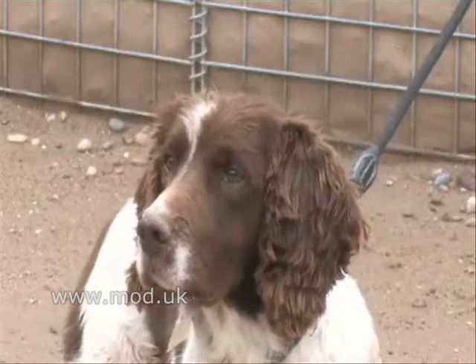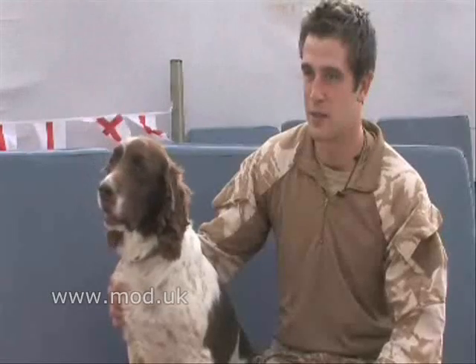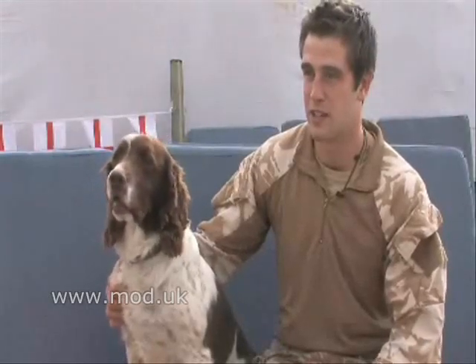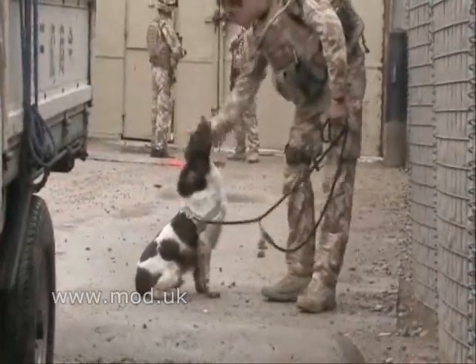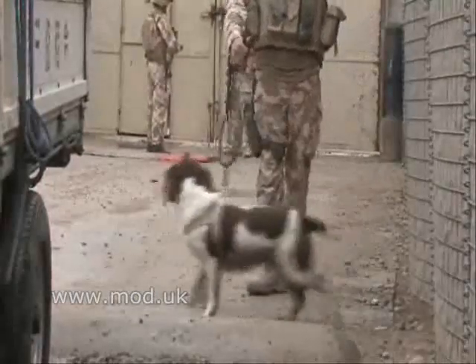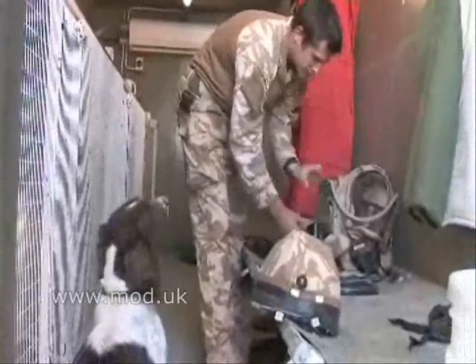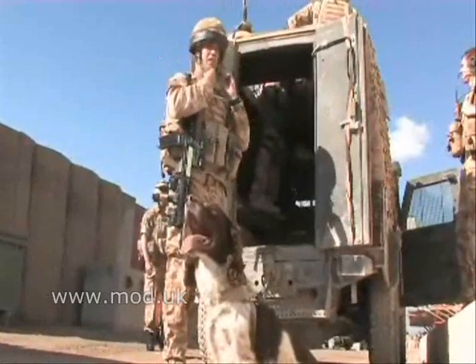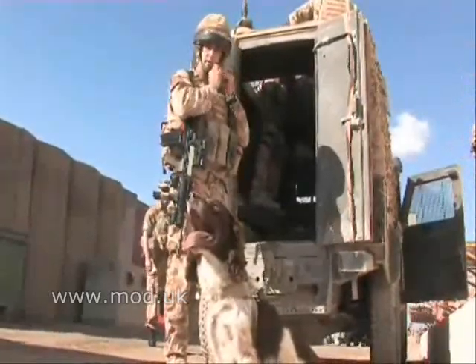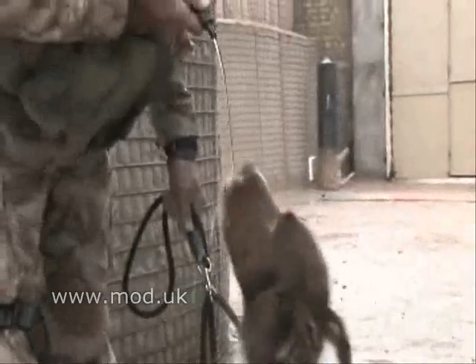I'll be sad to let him go, seeing someone else working with him back in Germany if he goes on the course, because I've been so close. We've got a really good relationship over the last so many months. Because say we're out for 36 hours — when the lads are getting their scran straight away, you need to look after the dog first and then sort yourself out after. I've got to carry all his kit — he's got a dog coat, earmuffs — I've got to carry all that plus his dog food. And he drinks a lot of water, so the hardest part is carrying enough water for him.